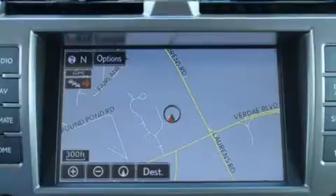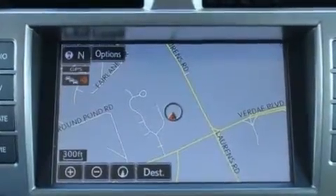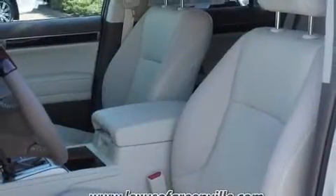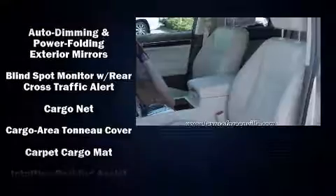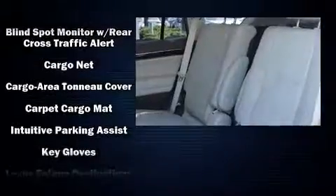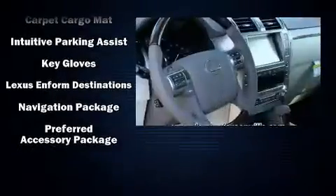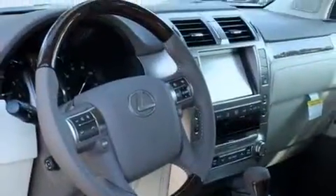Lexus also prioritized safety and security with features such as front and rear side impact airbags, a security system, an emergency communication system, and four-wheel disc brakes with ABS. Brake assist technology provides extra pressure when applying the brakes.